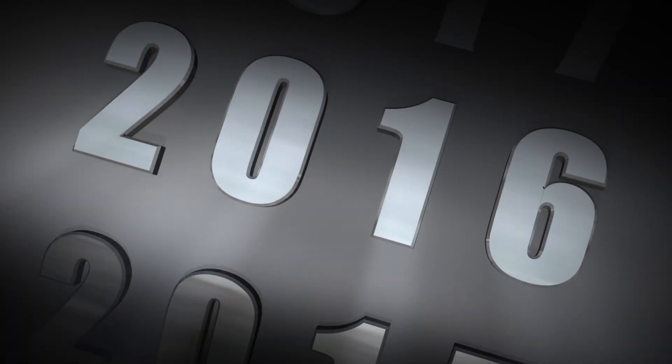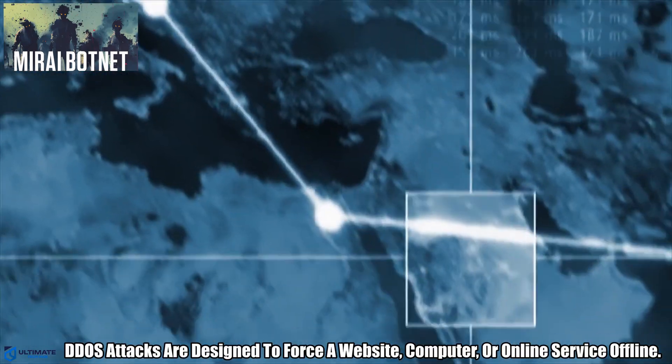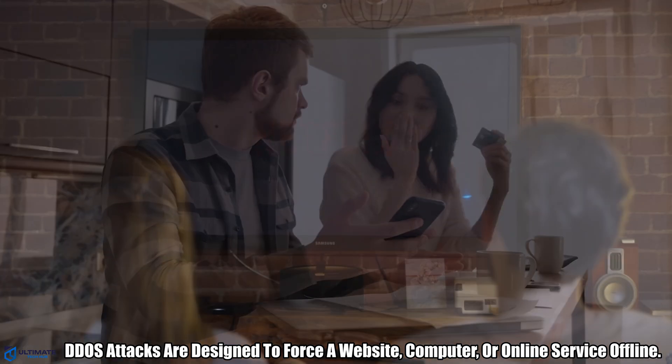In 2016, we saw the world's first IoT botnet attack, and this DDoS attack caused widespread damage and even shut down Twitter, Reddit, and Netflix for hours.